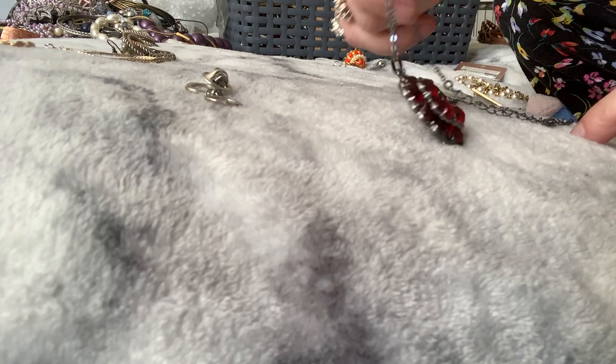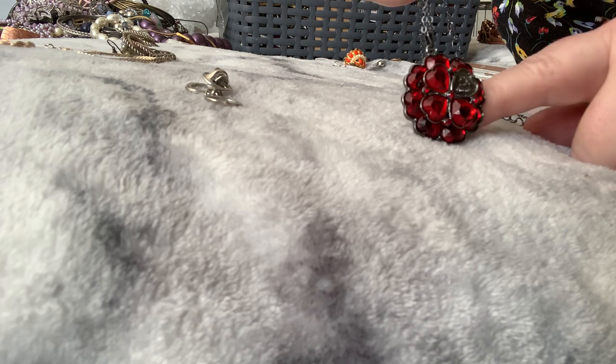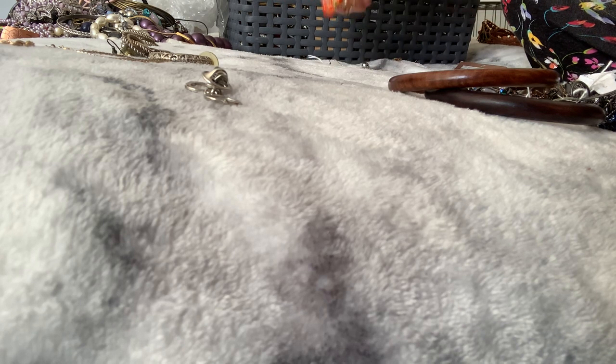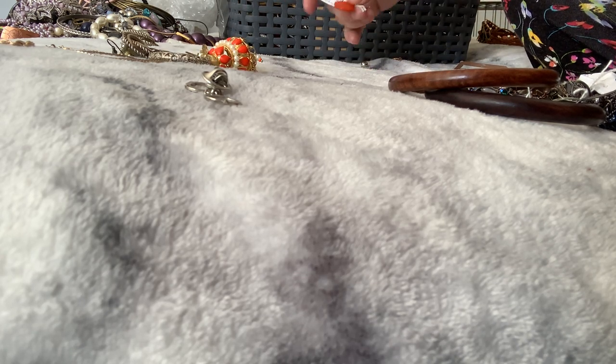And we've got this which is broken because it's got a stone missing — which is a shame, because they're pretty red hearts. I hope my crafty people can do something with those. And there are a lot of spare earrings in here — spare earring, spare earring, spare earring.